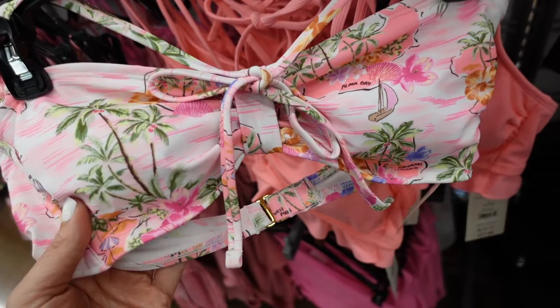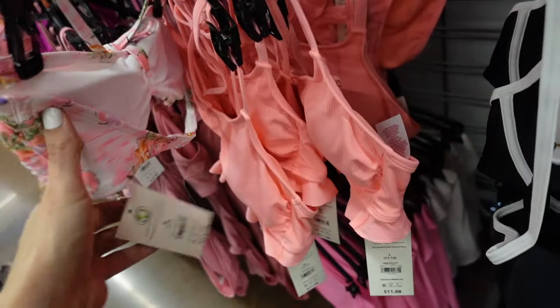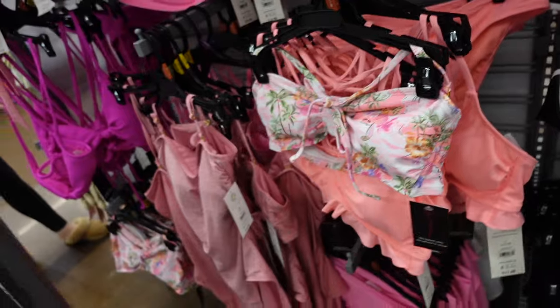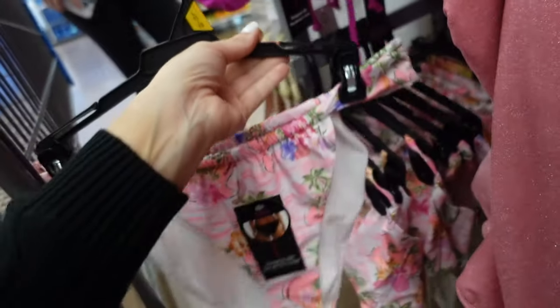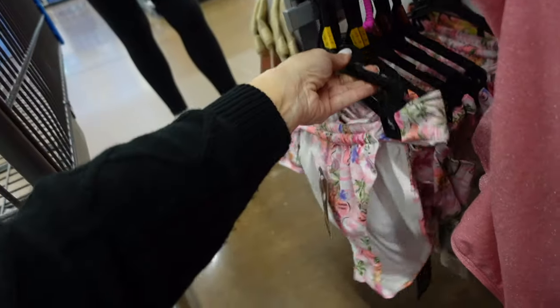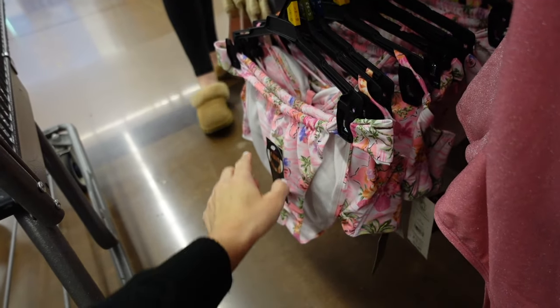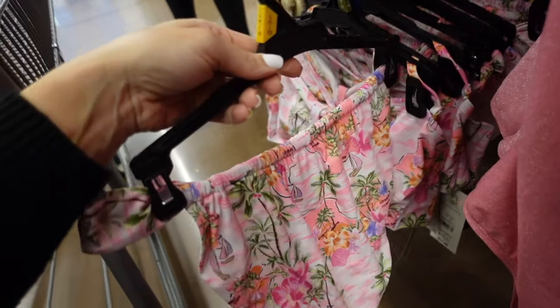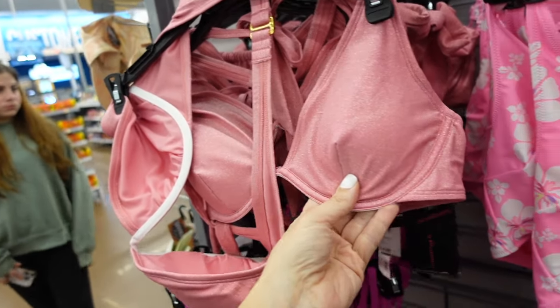A pretty Hawaiian print top has a bow detail at the halter neck for $11.98 and the bottoms are $9.98, with a drawstring high leg and cheeky style. They also shimmer!